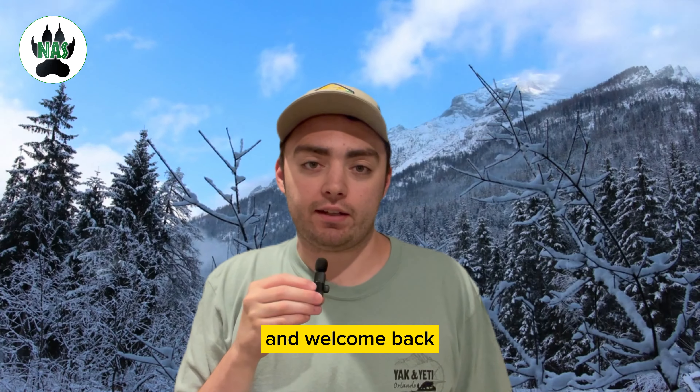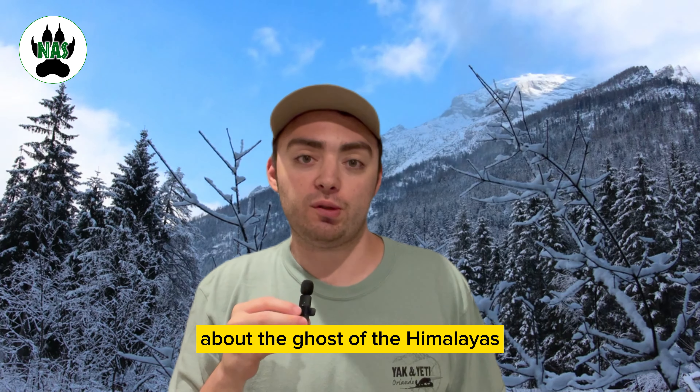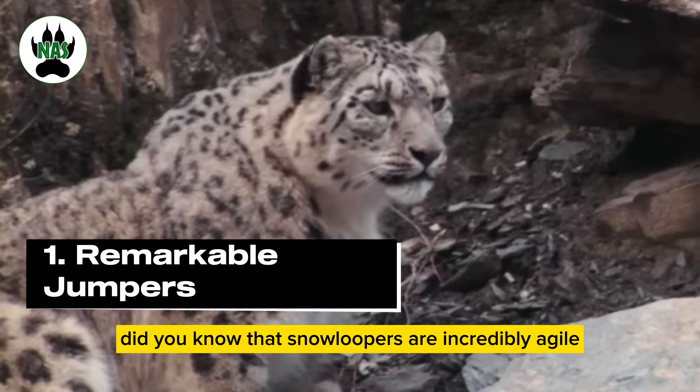Hello everyone and welcome back. For today's video I'll be giving you some quick facts about the ghost of the Himalayas, the snow leopard. So with that let's begin. Did you know that snow leopards are incredibly agile and skilled jumpers?